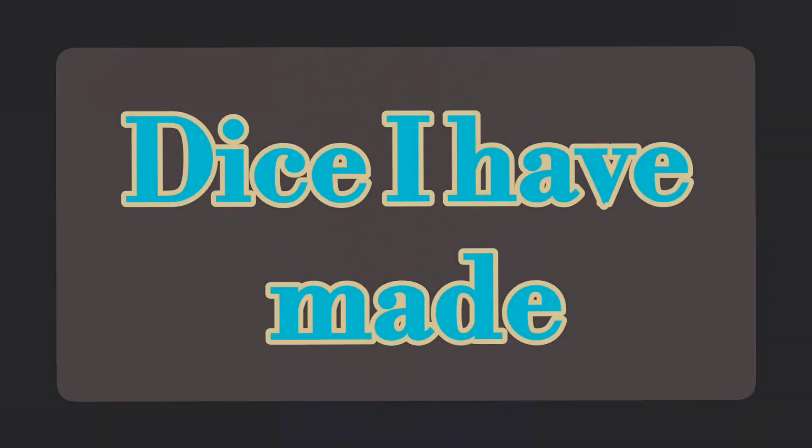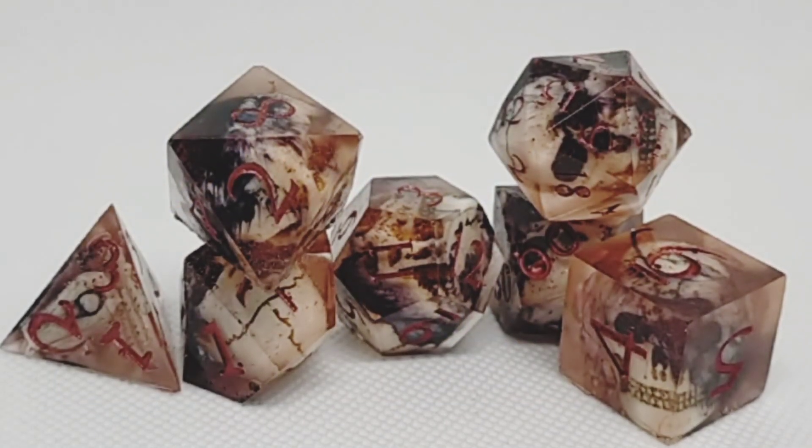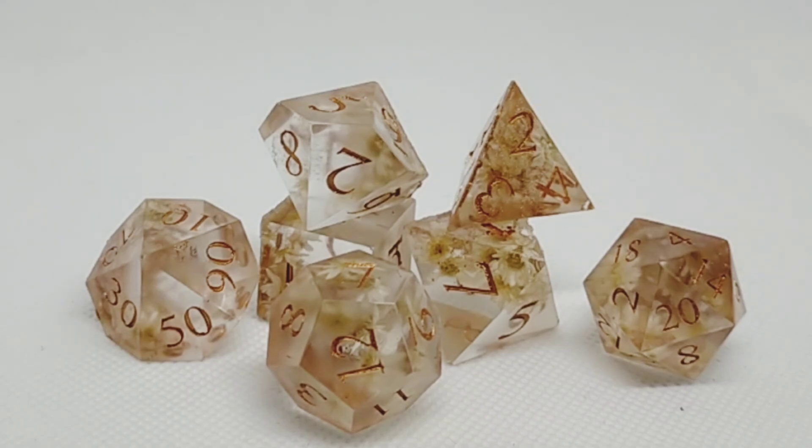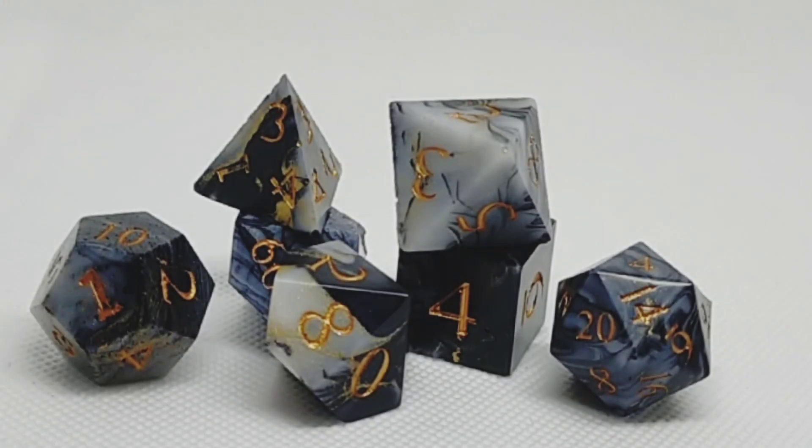Let's start with dice I've made. This barbarian set is one of my most favorites. If you guys have any suggestions of dice that you think would be cool to see or that I can make, leave comments below and I'll put it on the list — I'm always looking for new suggestions and ideas.